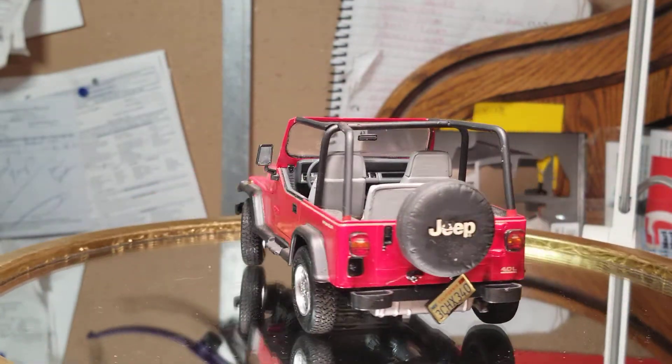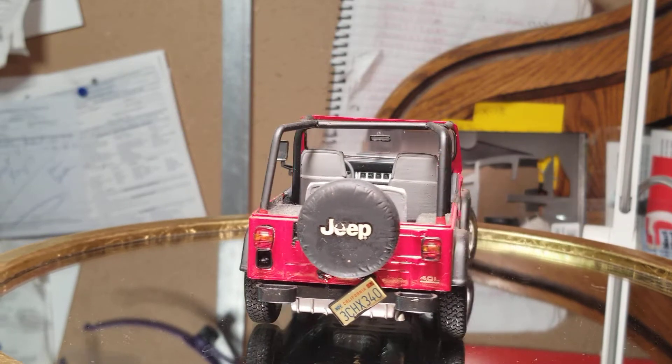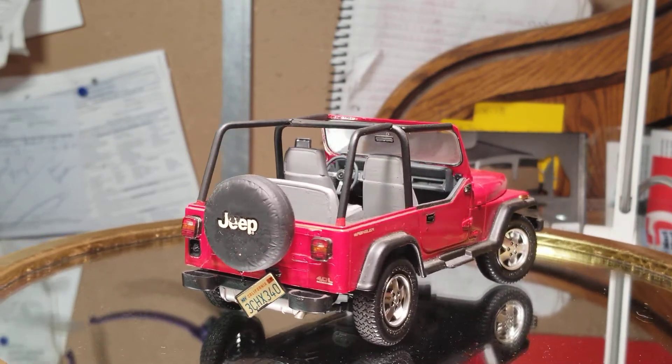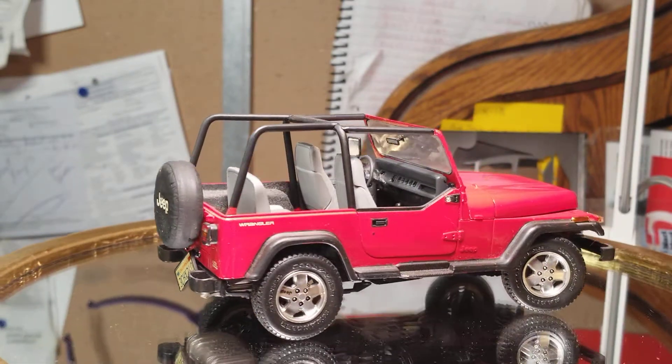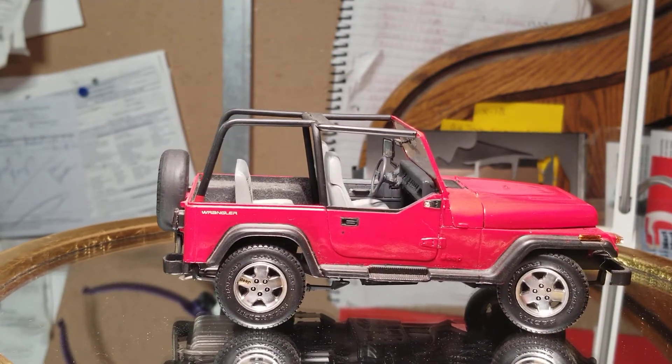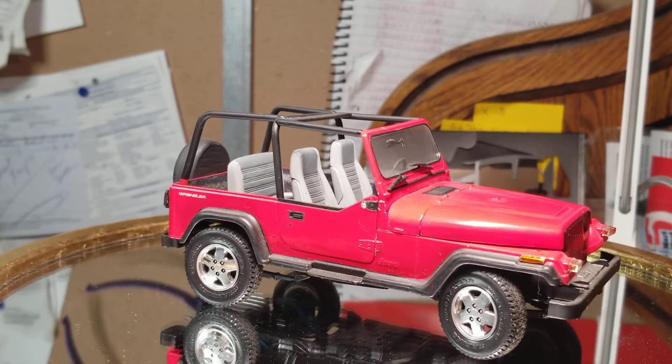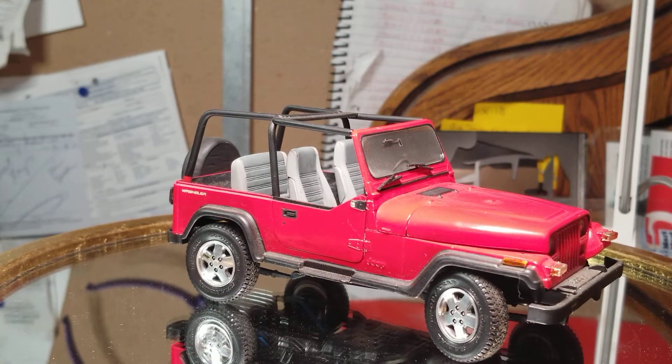This is just built box stock. Oh, nice license plate. I just pulled this out of the display case, guys. Got up not long ago, turned on the coffee pot, grabbed the Jeep, brought it in here, dusted it off, and here you go.